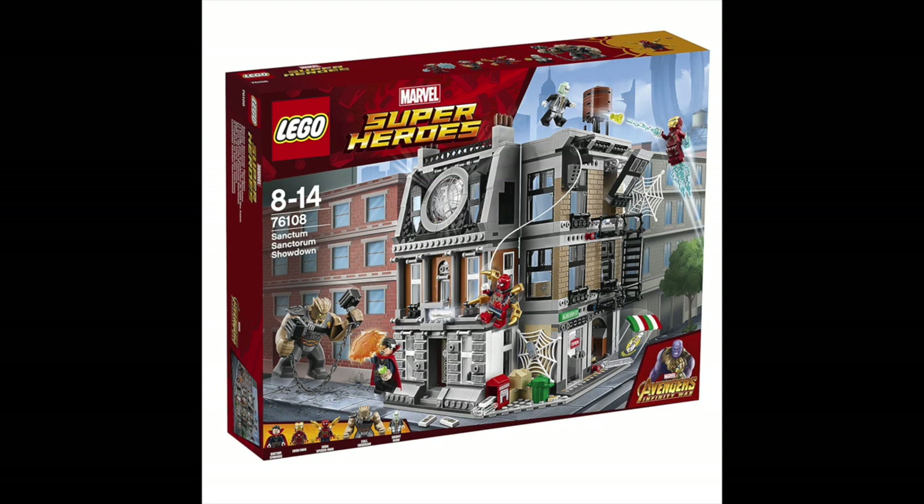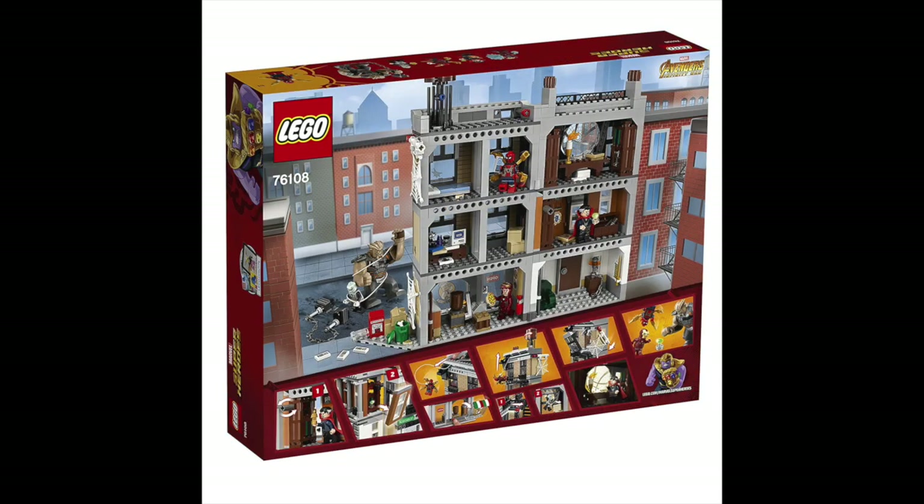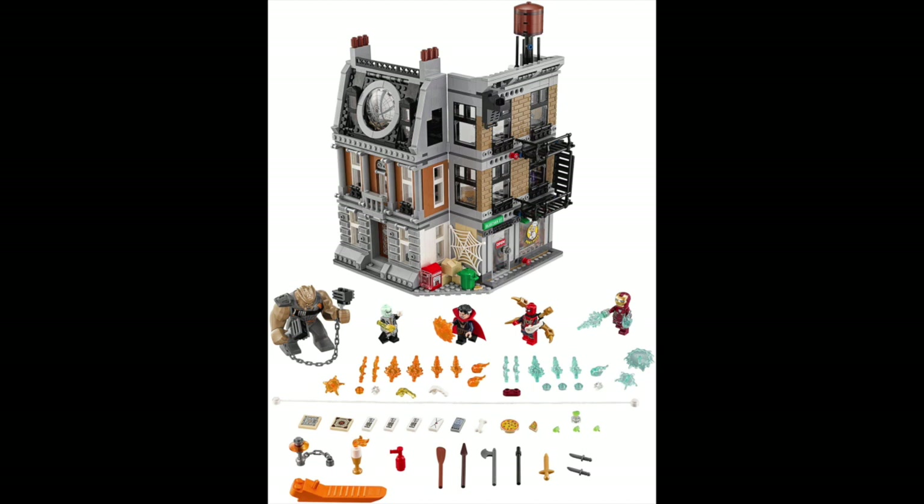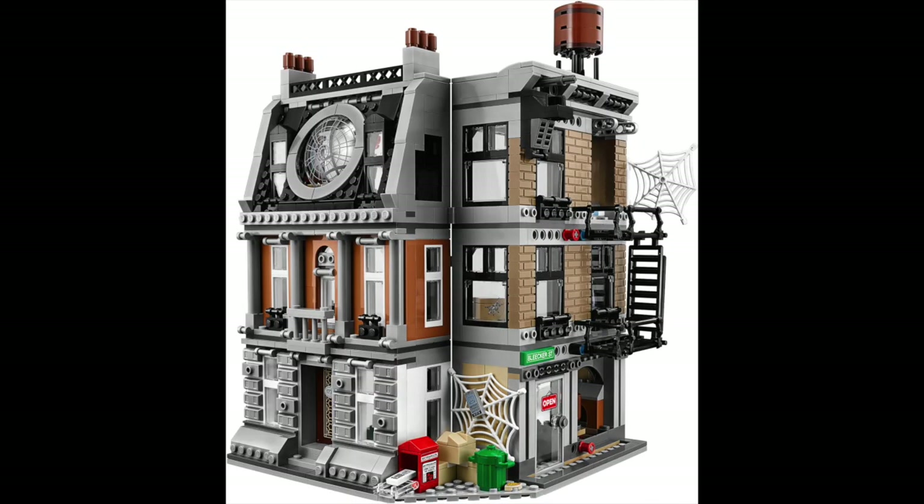Starting off the top three, we have the 76108 Sanctum Sanctorum Showdown. This set has 1,004 pieces, and it retails for $99.99. For $100, it is obviously a huge chunk of change, but since this set is about a year old, you might be able to find it for a lower price — sometimes Walmart might have it on clearance. This is the only set on this list that has come out in the past couple of years. I did a review of this set back when it came out last year, so if you want to go check it out, it's on my channel.